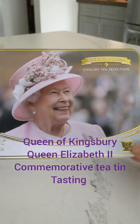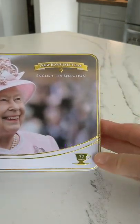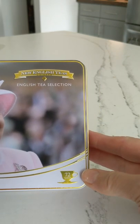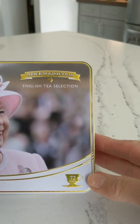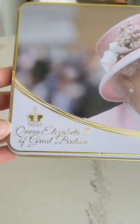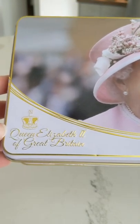I'm going to do an opening, an unboxing of this beautiful tea — New English Teas, English Teas Selection, Queen Elizabeth II of Great Britain.